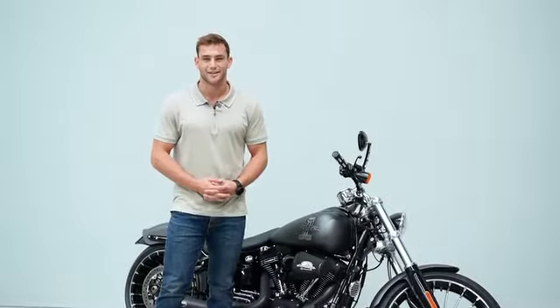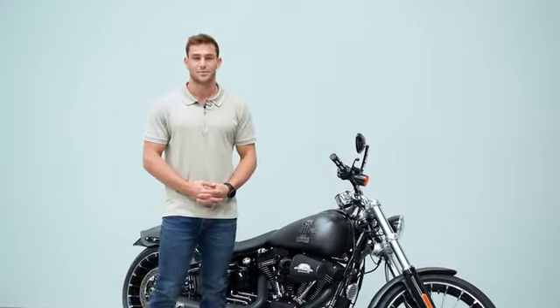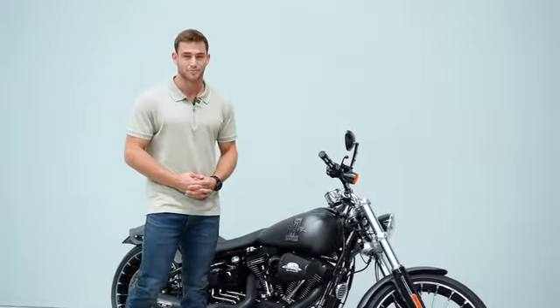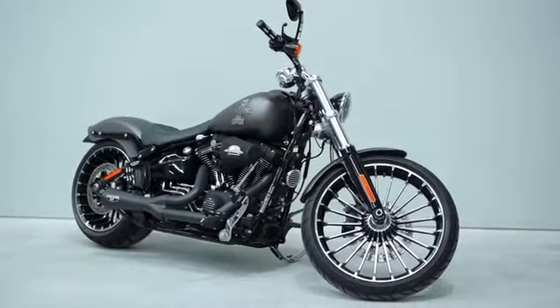Welcome to Eminent Australia. Today we're here with this beautiful and amazing Harley-Davidson Breakout. Everywhere you look, you will find customizations on this bike. This amazing bike was built and delivered by Morganer and Wacker at Harley-Davidson in Brisbane.